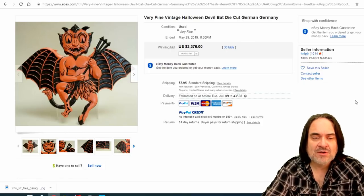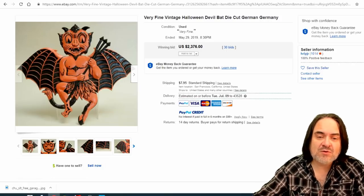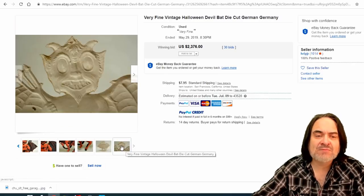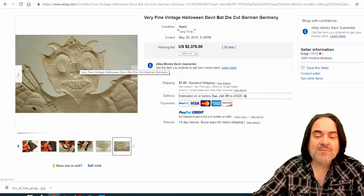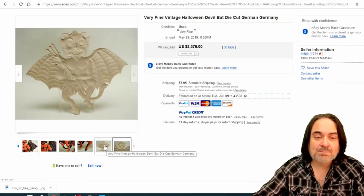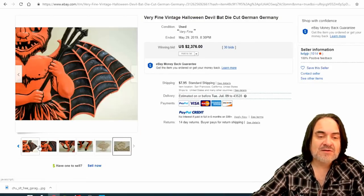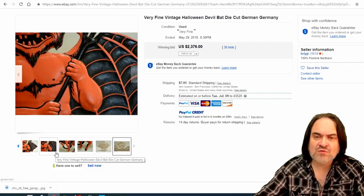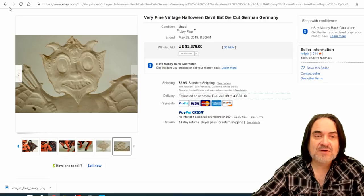Now, pressed paper — die-cut and pressed paper goes extremely well. A lot of them will say Bavaria or Germany on them, and those are usually the ones you'll make more money on. A real good example here: $2,376. You can see it's just pressed embossed paper, stamped with coloring. People recreate these too, so you've got to be careful. 30 bids on this one.